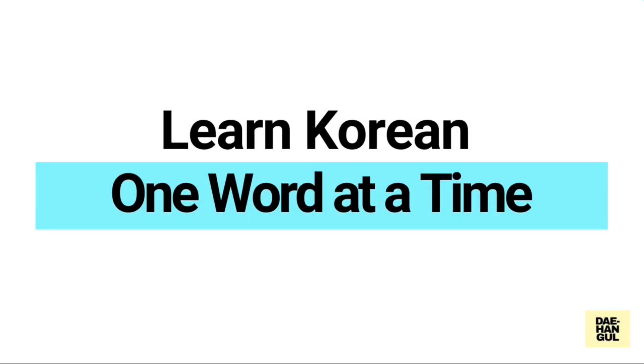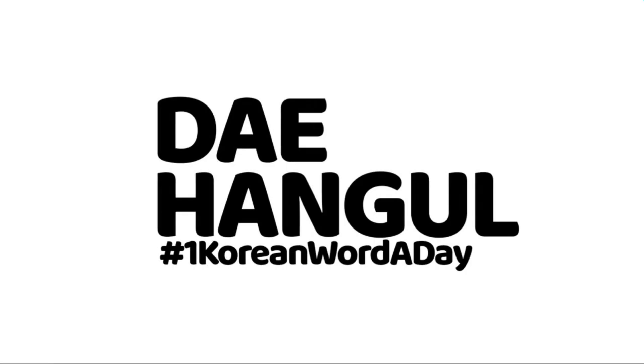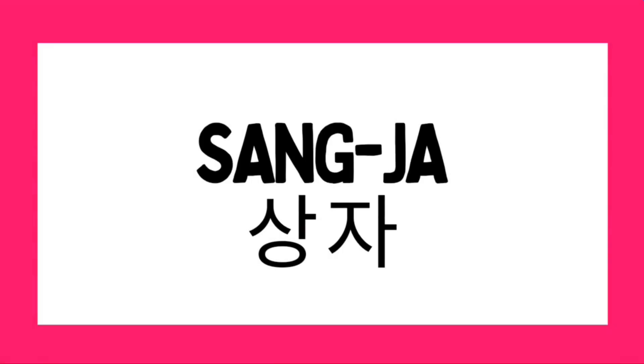Learn Korean one word at a time, only here at Taehangol. Word number 322: SANG JA. It is pronounced as a two-syllable word. The first syllable is SANG, the second syllable is JA. Pronounce it with me: SANG JA, SANG JA.